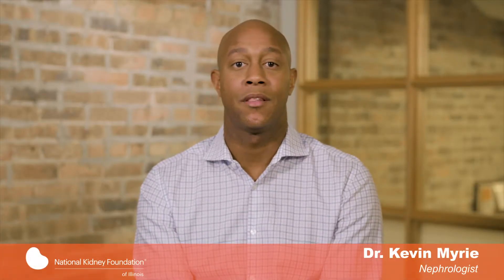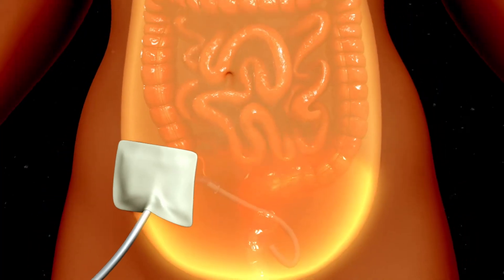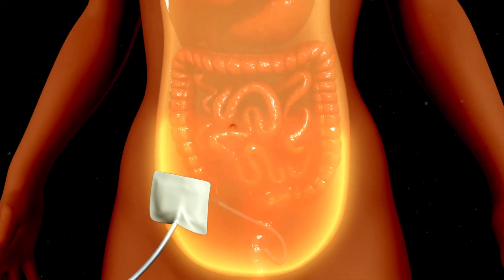In peritoneal dialysis, or in kidney slang PD, the inside lining of your own belly acts as a natural filter. Wastes are taken out by means of a cleansing fluid called dialysate, which is washed in and out of your belly in cycles.